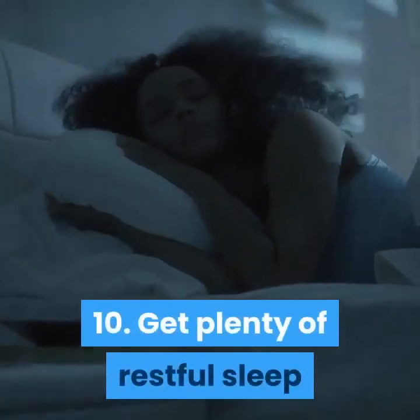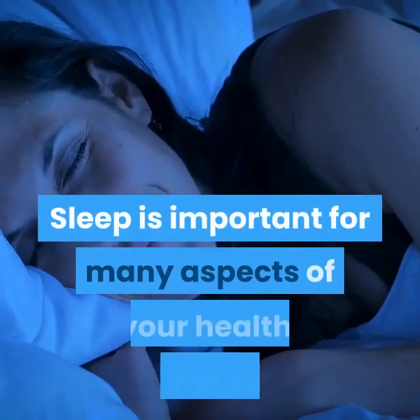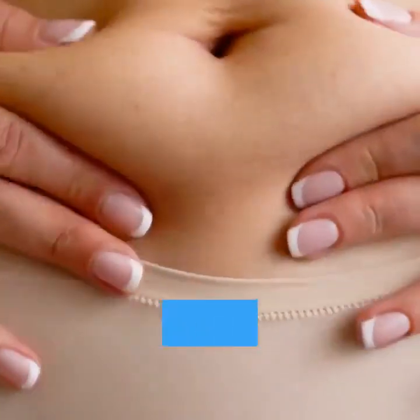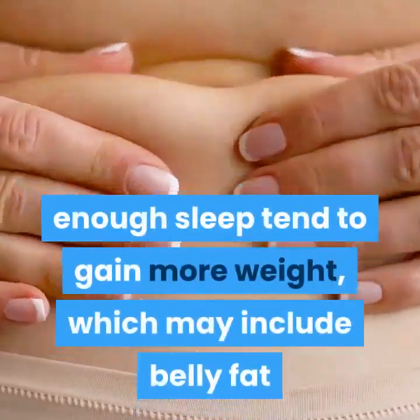Tip 10: Get Plenty Of Restful Sleep. Sleep is important for many aspects of your health, including weight. Studies show that people who don't get enough sleep tend to gain more weight, which may include belly fat.